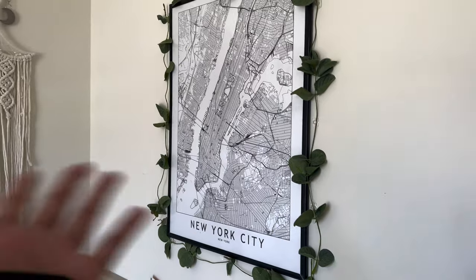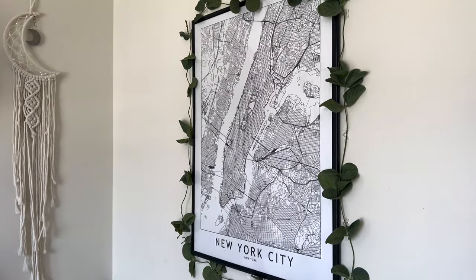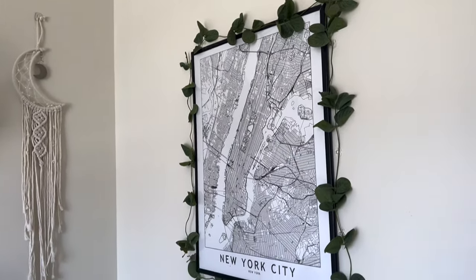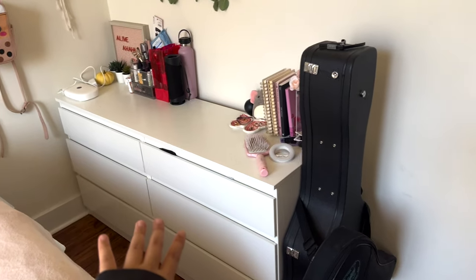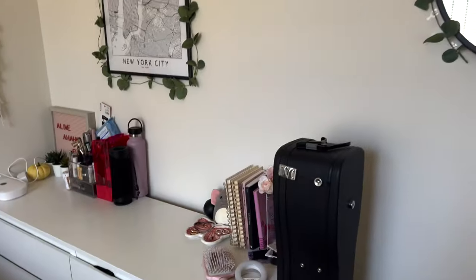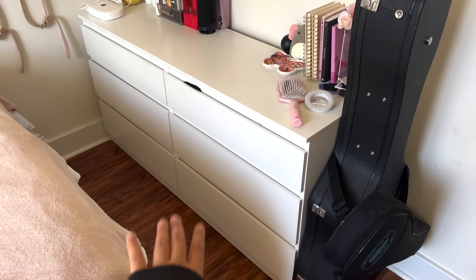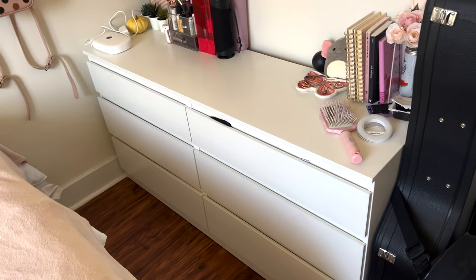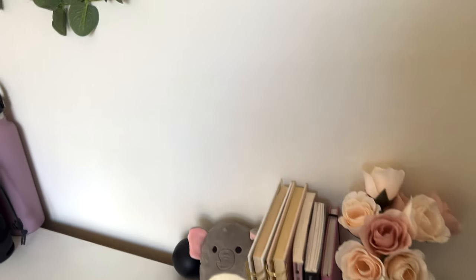I've had this since freshman year — it's been in every single one of my rooms and that's not going to change. I hung it up here and put vines around it. This is my dresser — all of my furniture is from Ikea except my desk, which is from Target, and my desk chair is from Amazon. My dresser is from Ikea — the drawers are pretty small but I was able to fit many things in there surprisingly. I have a bunch of random stuff on top of it.